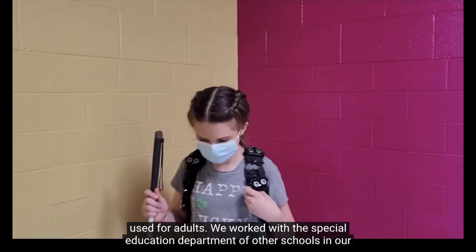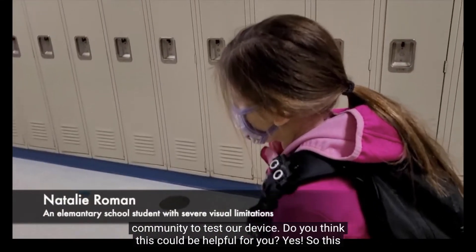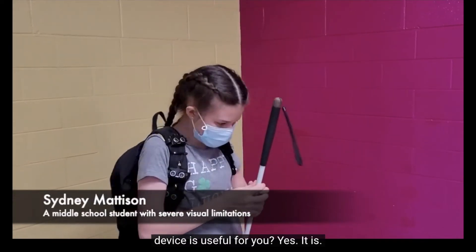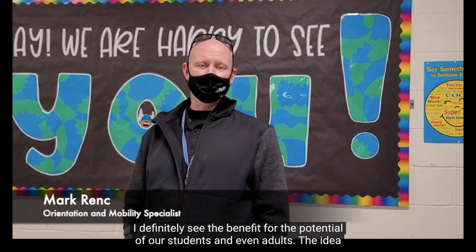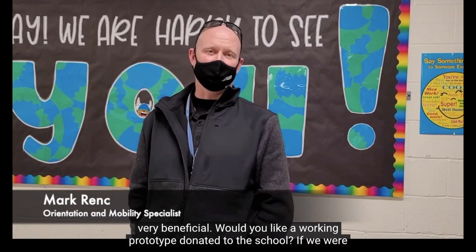We worked with the special education department of other schools in our community to test our device. When asked if the device could be helpful, a user responded yes. A representative added: "I definitely see the benefit for the potential of our students and even adults. The idea of being able to get information outside of just utilizing a cane is definitely very beneficial."